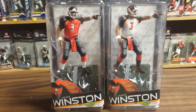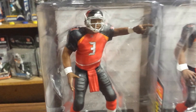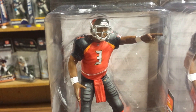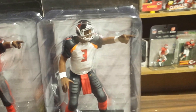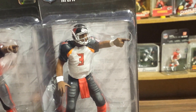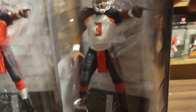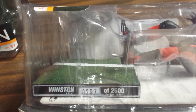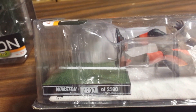You can see here two figures. The normal figure — the dark one on the left — and the variant. Bronze level. This is the white jersey variant. Take a look here — you can see this is number 297 out of 2,500. Winston.